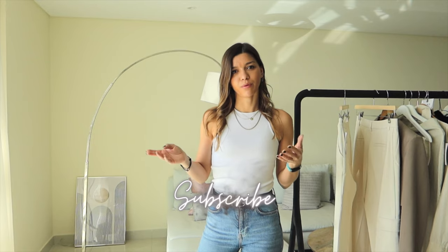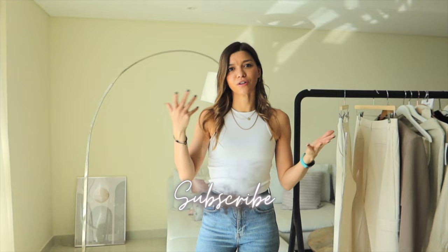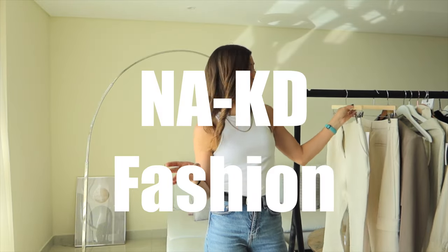Hi everyone, I hope you're well. My name is Anastasia and welcome to my channel. Today I'm going to cover a new brand I've never done before. It's one of the brands I really wanted to try, but I didn't know about it for a while because I wasn't following a lot of those younger-type vloggers. It is Naked Fashion.